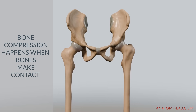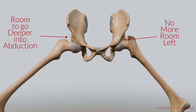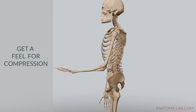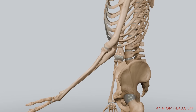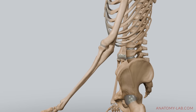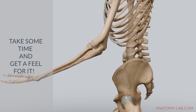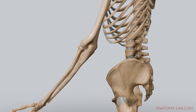This brings us to our second concept: bone compression. This happens when bones come into contact, creating a hard stop. It's a structural limit, something set by your individual anatomy that no amount of stretching will overcome. Here's a simple way to feel it for yourself — let's use your elbow as an example. Try bending your elbow as much as you can. You'll notice that there's a point where it just won't bend any further, no matter what you do. That's because the bones of your forearm and upper arm are colliding, creating compression. Take a moment to really get a feeling for that hard stop — it's a very distinct sensation that your bones are setting a limit.